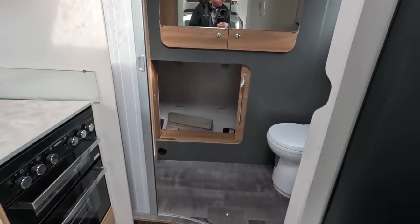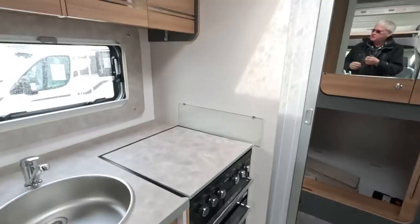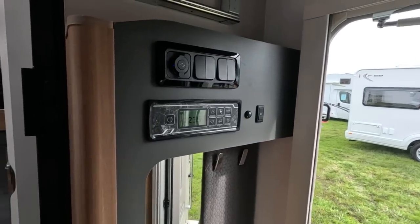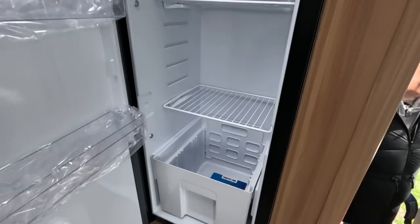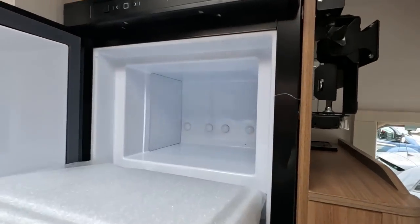I'd probably bring a microwave with me, leave it in the garage and use it when you need it. You could do that. Rather than losing all that cupboard space carrying it around. It's a great big fridge — the fridge was really good, very efficient. That's your freezer compartment.